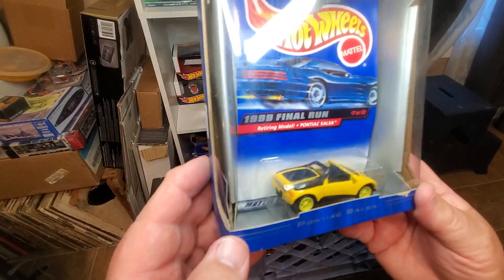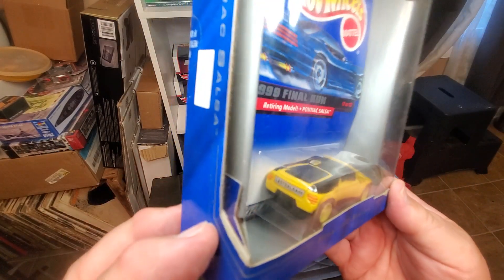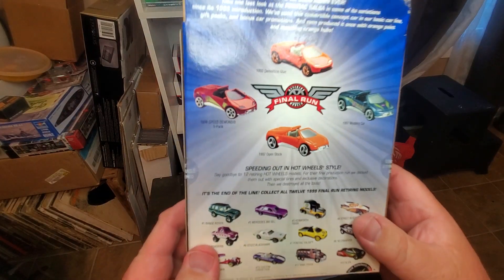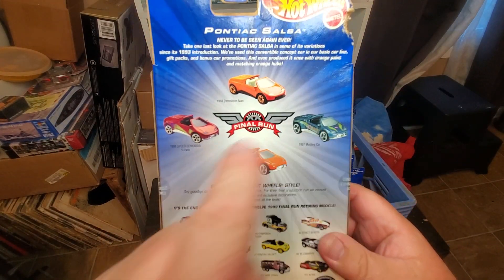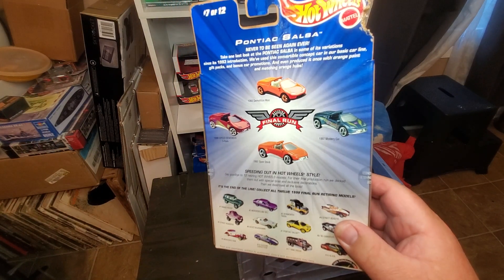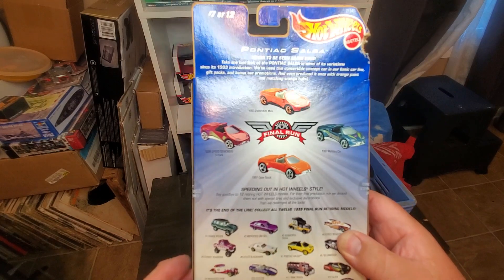Number seven is the Pontiac Salsa. I gotta love a Pontiac because I was born in Pontiac, Michigan — that is awesome. I like the wheels, it's a pretty neat car. I know I've got the orange one. It was a short run; I believe it was a concept vehicle from an auto show that they made a car of.